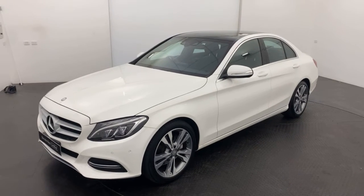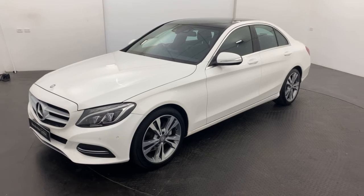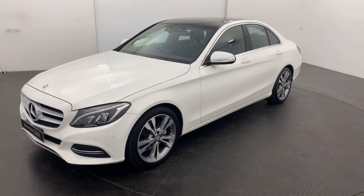So if you're interested in our 2015 Mercedes-Benz C200, get in touch today and we'll be more than happy to take you through it.